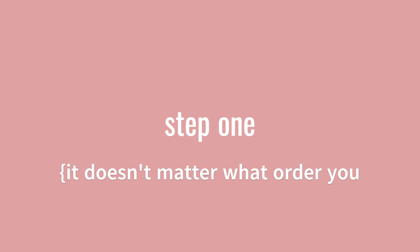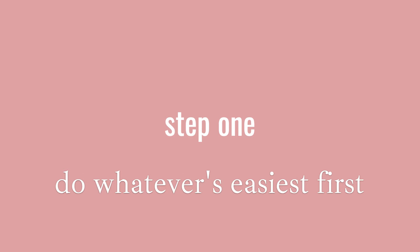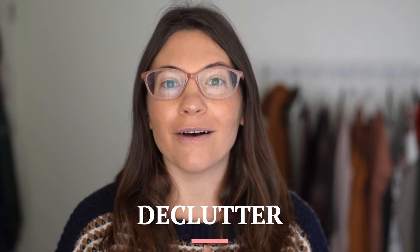It might actually be easier to start with the second step that I mentioned. And I feel like you're going to hate me for this, but the first step is to declutter.